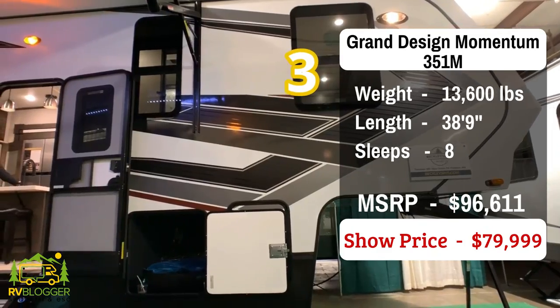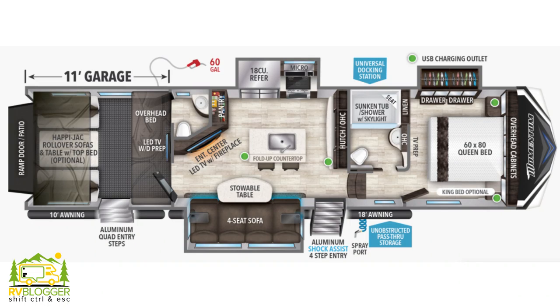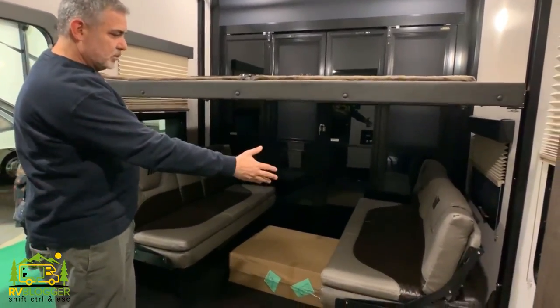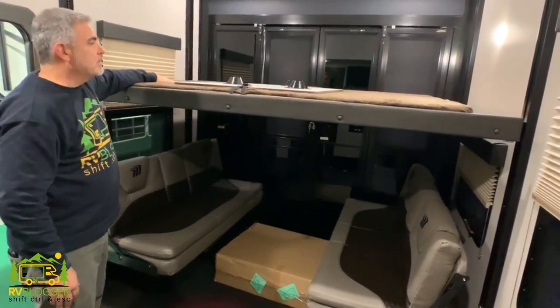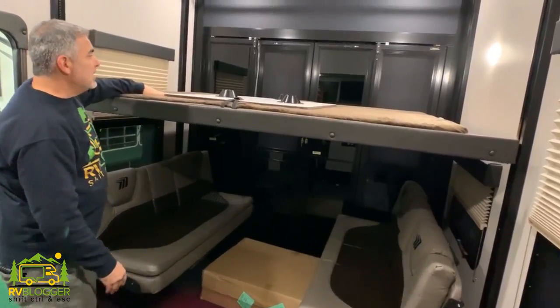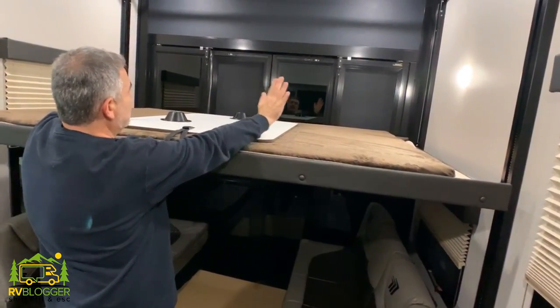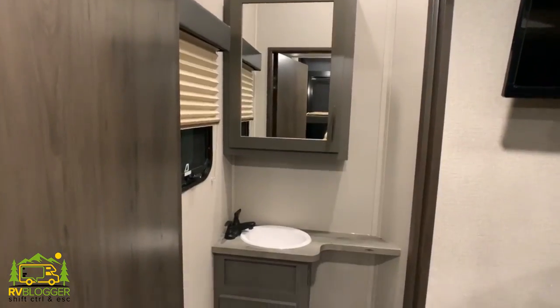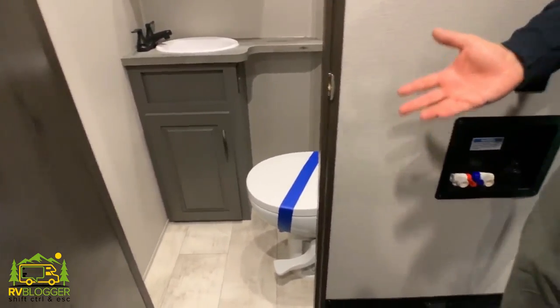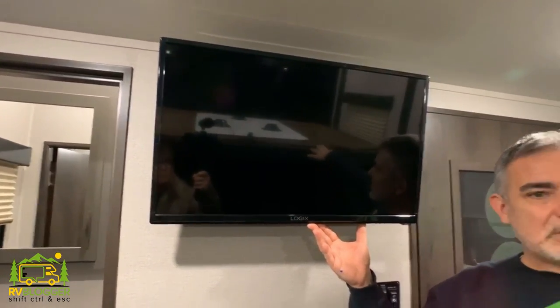This fifth wheel toy hauler is the Grand Design Momentum model number 351, which has an 11-foot garage for the toy hauler section. It's another multi-functional garage with two couches that become beds, a dinette table that can go in between them, and a big bunk over top that's easily the size of a queen-size bed. The back ramp can go down and become a deck, and you can close the screen doors to enjoy airflow on a rainy day. There's also a half bathroom, washer/dryer hookup, and a TV in the garage area.